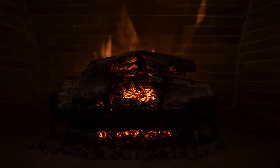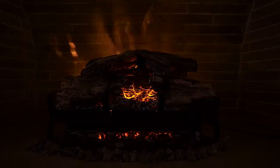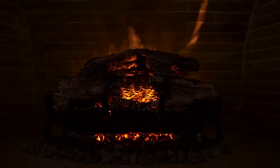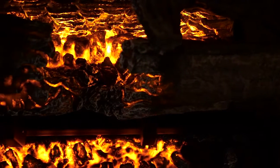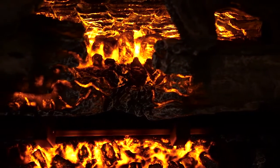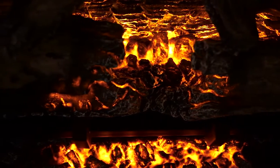Napoleon's Woodland Series electric log sets provide an instant facelift to your pre-existing old masonry fireplace opening. Create the comfort and ambiance of a wood burning or gas fire without the mess, fuss, or costly installation.